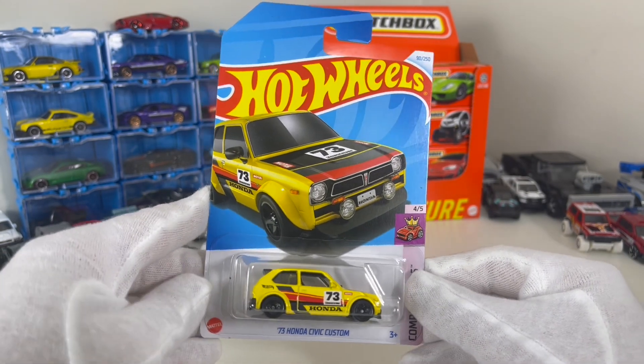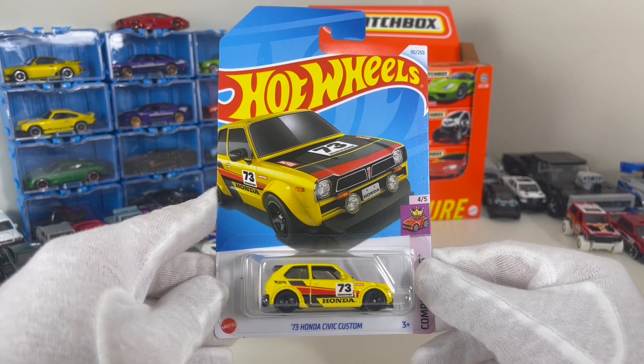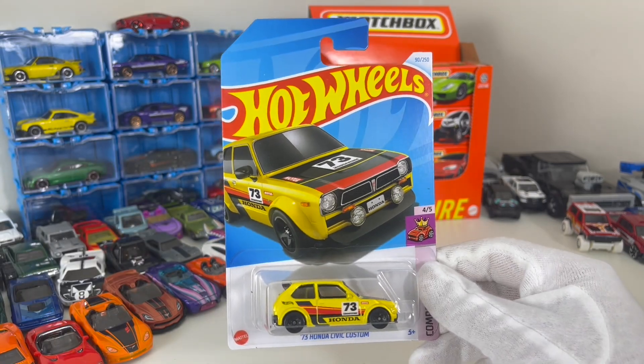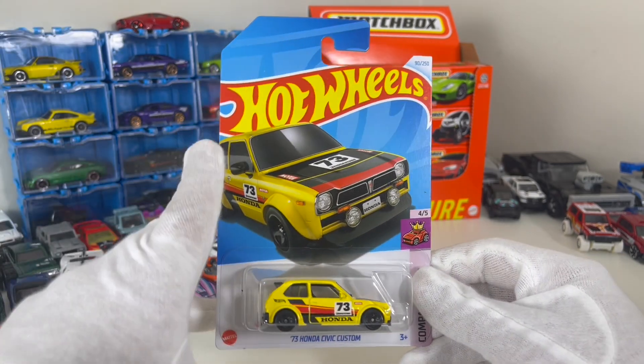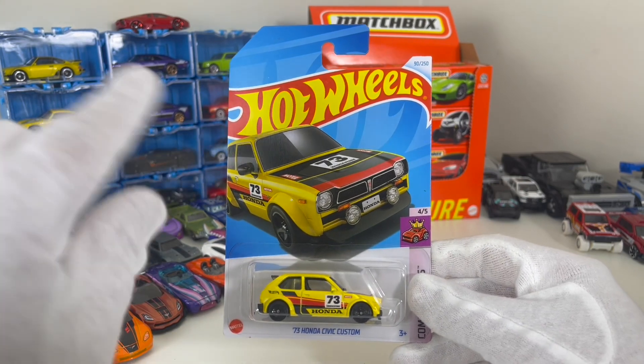Good day guys and welcome to another episode of Unboxed Cars. Today we have the '73 Honda Civic Custom — this is a 2024 car, guys. Let me tell you the story behind this car.